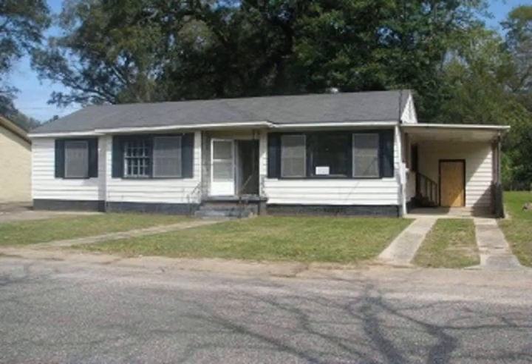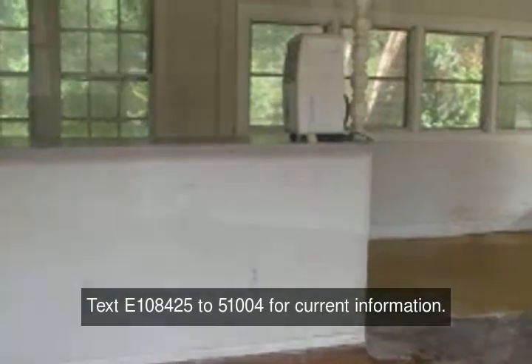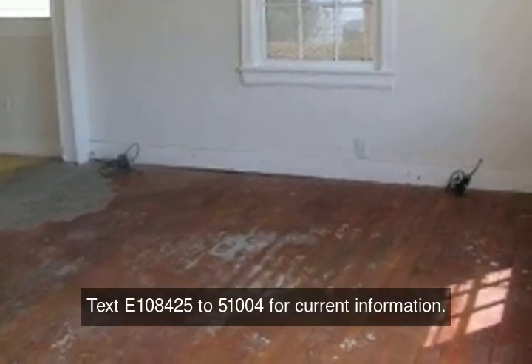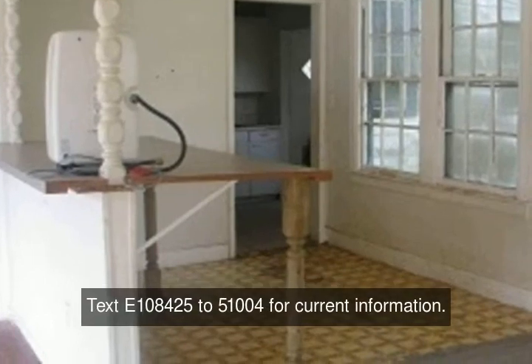HUD owned home located in the Softly Field area. Home features a living room that opens to a formal dining room with built-in table. There is also a large backyard with a detached garage for extra parking space or storage. Roll up your sleeves and make this one shine.